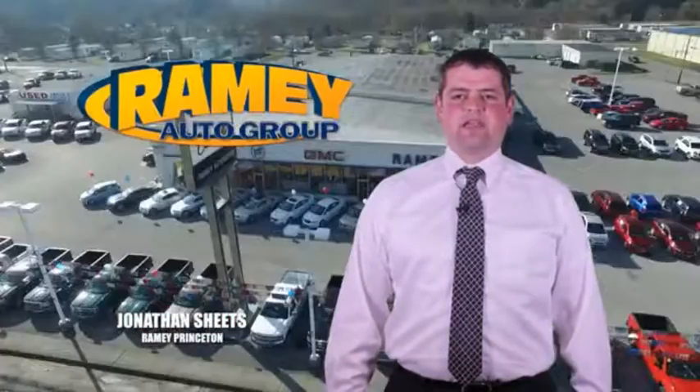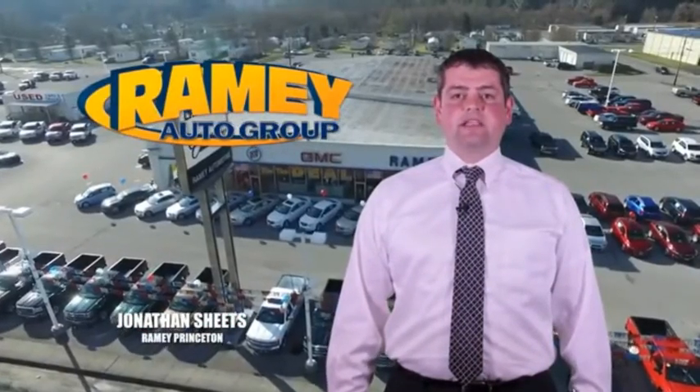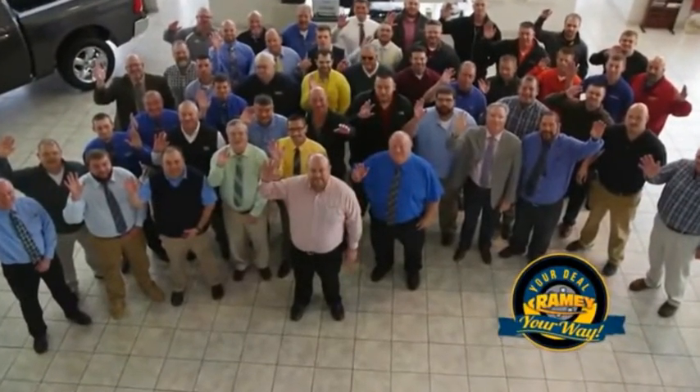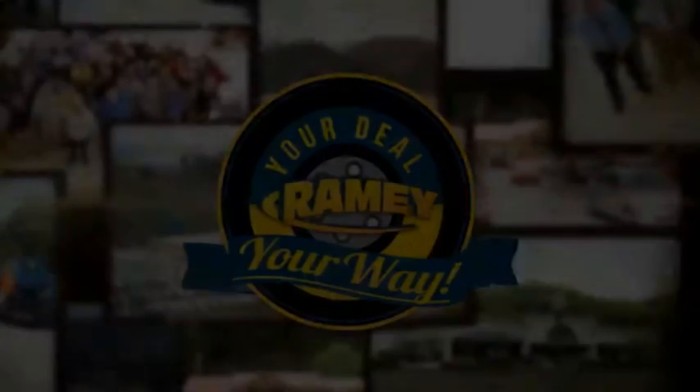Visit our stores in Ramey Row on Princeton, Tazewell, and Richlands, where you can shop 10 different franchises and over 1,000 pre-owned. We want to be your partner in the car buying experience, because at Ramey, it's your deal, your way.